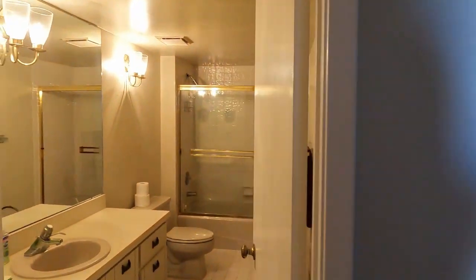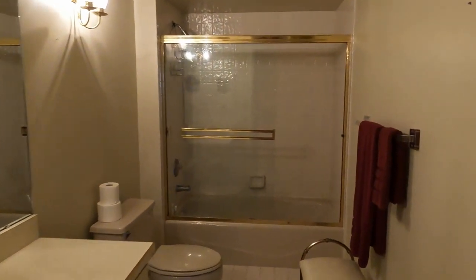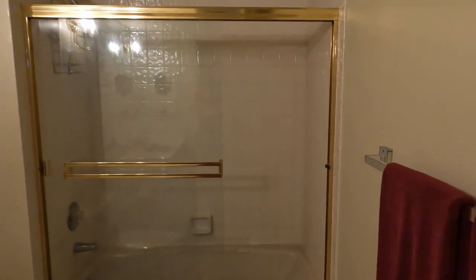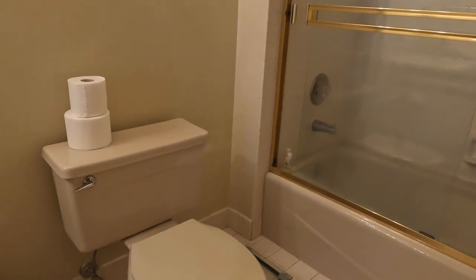As we come out of the guest bedroom, we're going to find the guest bathroom just right across the hall. This is going to be your typical standard guest bath with your tub-shower combo. You'll have a toilet in here and of course your single vanity.